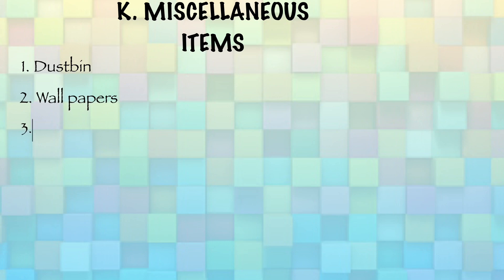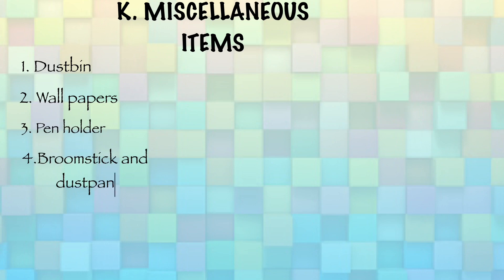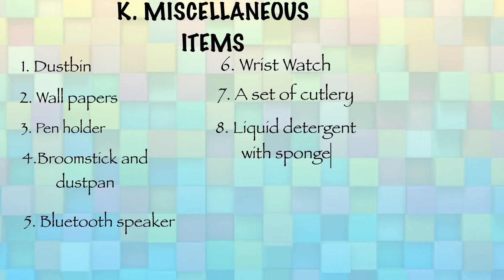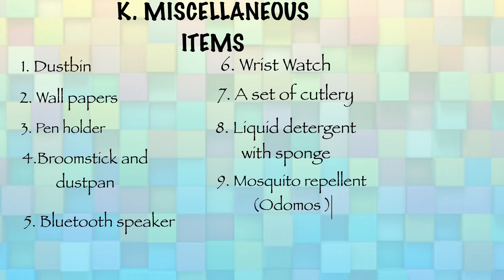Coming to the last category of miscellaneous items, you will need dustpins, wallpapers to make your room more beautiful, a pen holder, a broomstick and dustpan, a Bluetooth speaker if you enjoy music, a wristwatch, a set of cutlery, a liquid detergent, a sponge, Odomos, and a water bottle. I would recommend having at least two water bottles — one of larger capacity like one or two liters, and another smaller one — so you don't have to refill frequently.